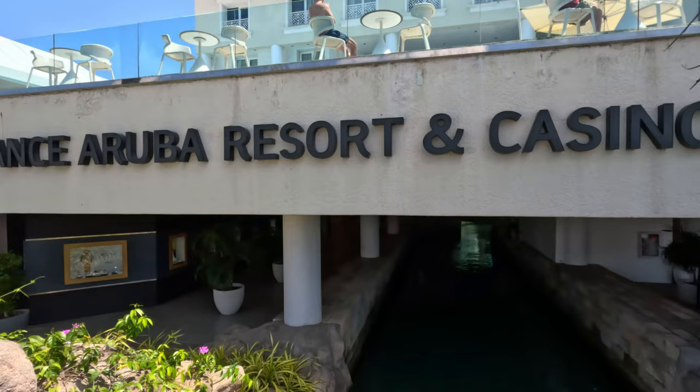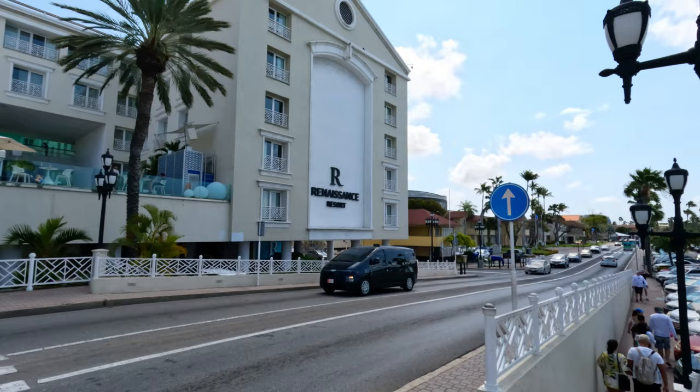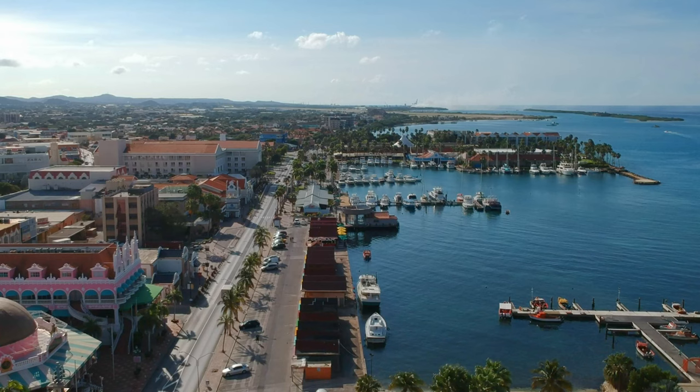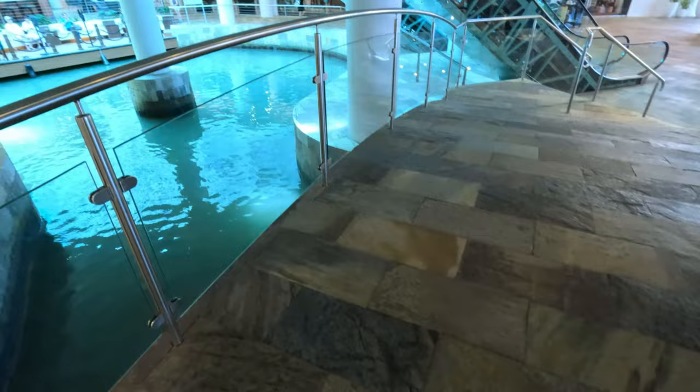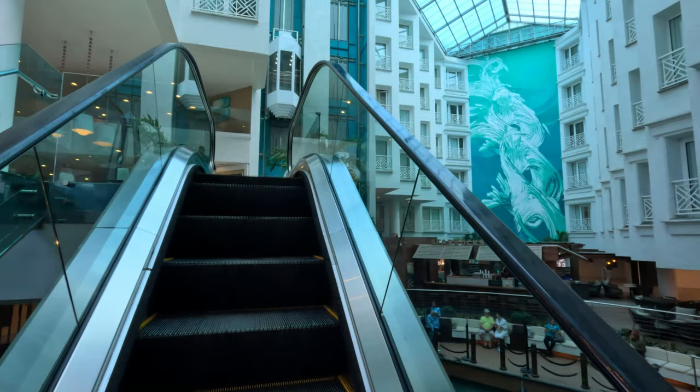In this short vlog we will be reviewing the Renaissance Aruba Resort and Casino. This beautiful and unique property is situated right in the port capital of the island, namely Oranjestad. While it does not feature a beach on site, it is still very popular because of its very own private island beach, but more on this in just a bit.